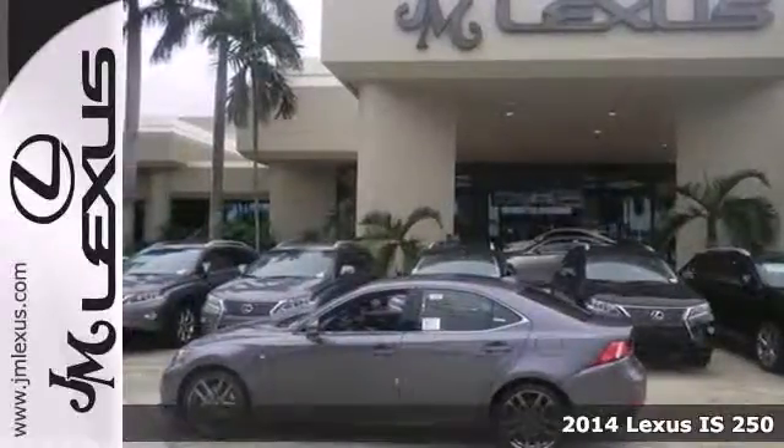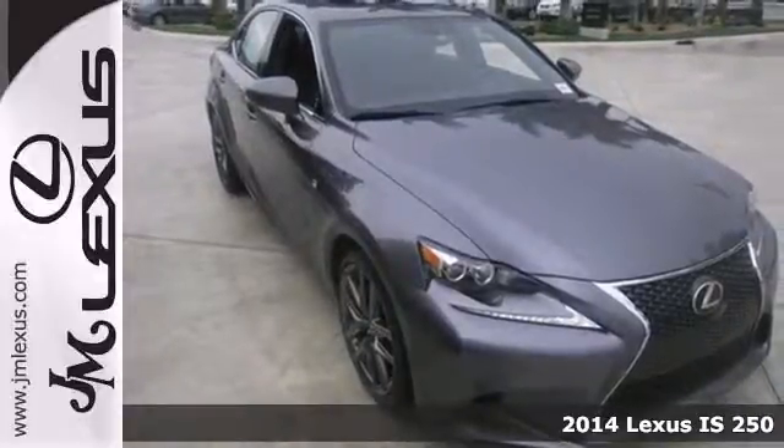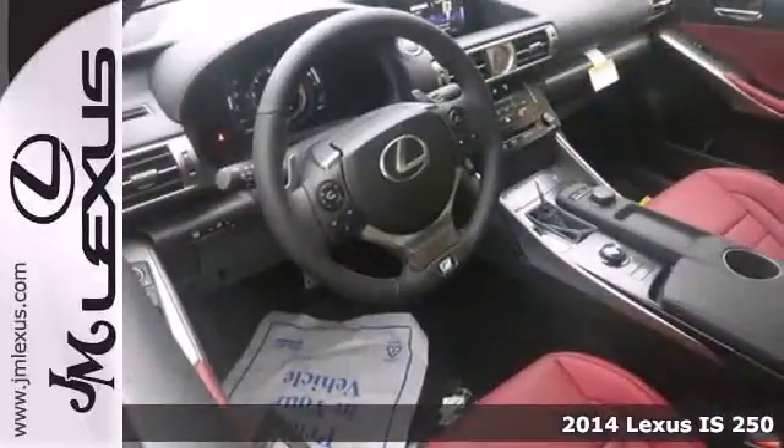Here's a 2014 Lexus IS. With a roomier back seat and rich interior, this IS250 is both practical and fun to drive.